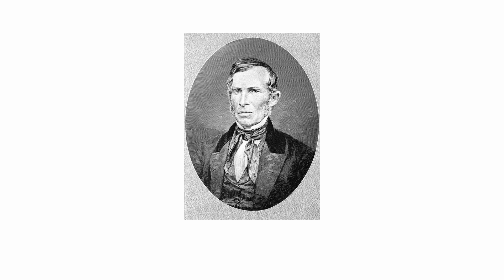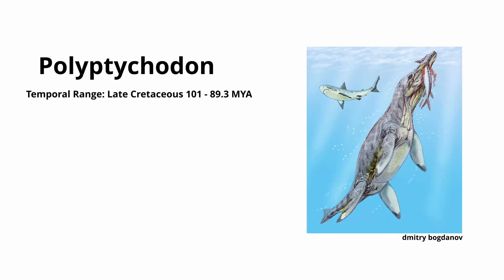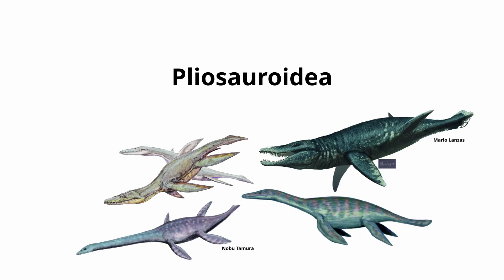In 1858, geologist Ebenezer Emmons described two large teeth found in Bladen County, North Carolina, which he believed belonged to a large species of crocodilian. However, he assigned the teeth to Polyptychodon, which at the time was believed to be a type of crocodilian genus, but was later identified to be a type of pliosaur.